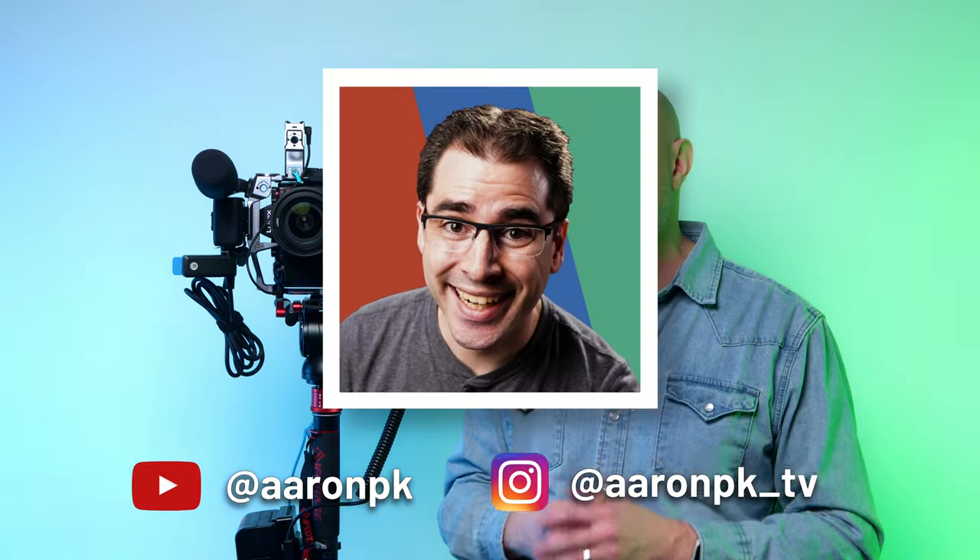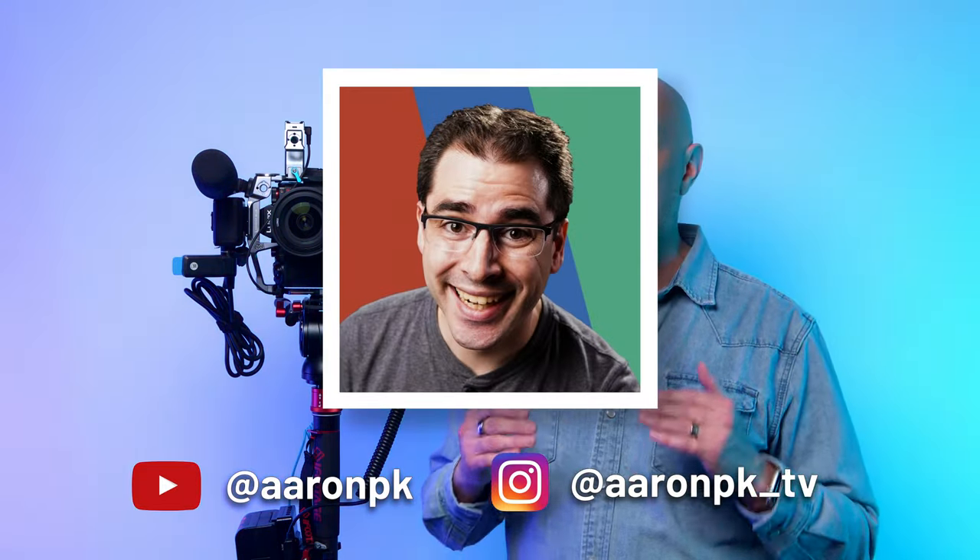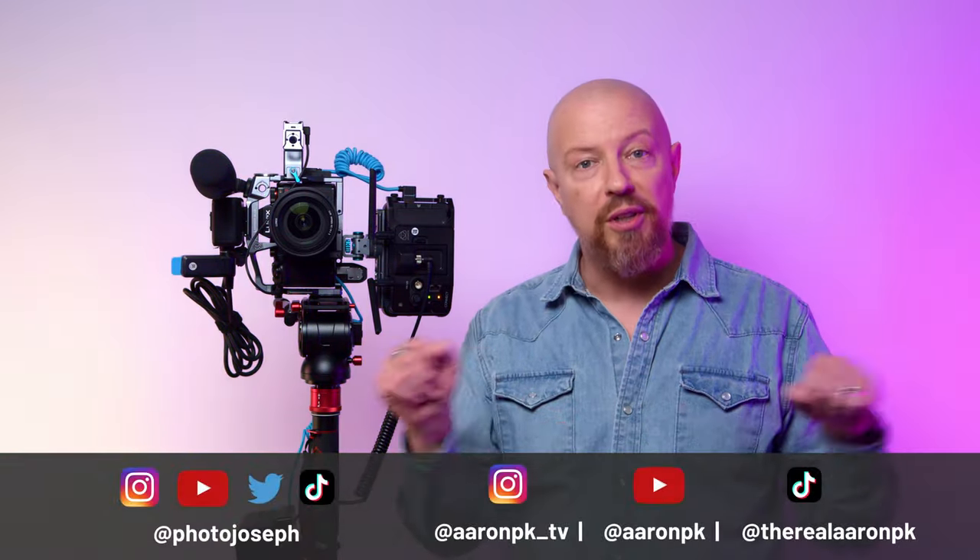We being myself and my buddy Aaron Parecki — he and I are both going to be doing this, taking turns shooting and being on camera. So be sure you're following both of our social channels, all listed here below.